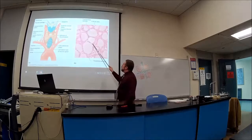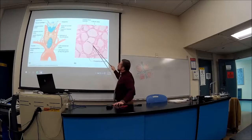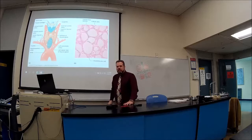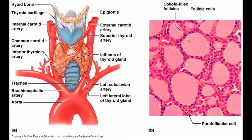On microscope slides the same structures are visible: follicles, colloid, and parafollicular cells in between. The parafollicular cells are very difficult to see and won't be asked on a practical exam, but they are present between these areas.